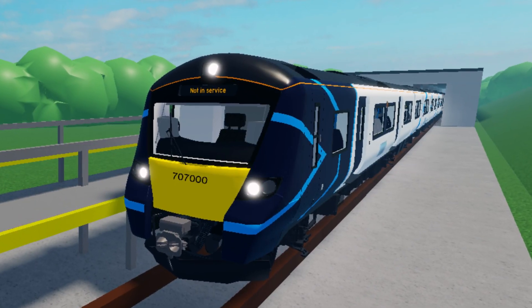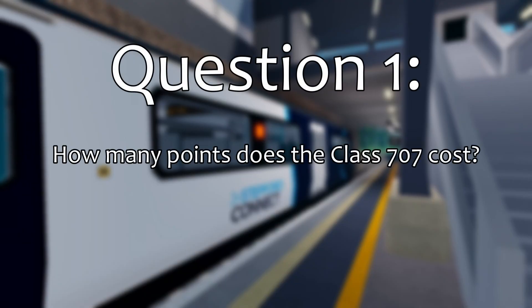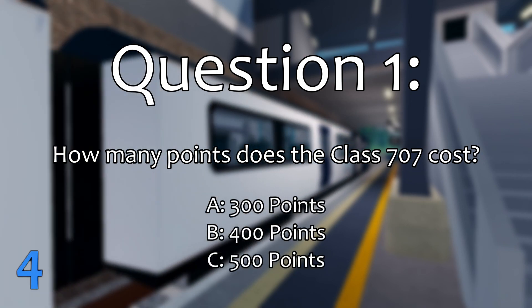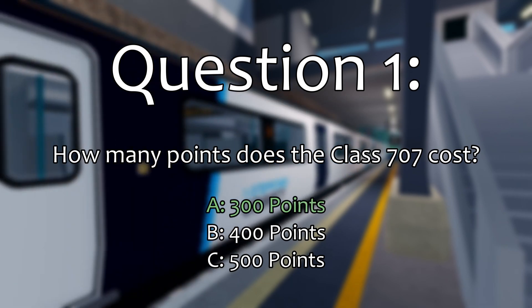Most of us know that the Class 707 is the cheapest train in SCR, but the question is, how much does the Class 707 cost? The correct answer is 300 points.